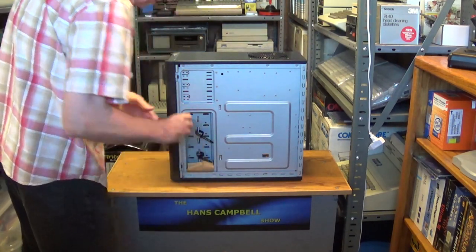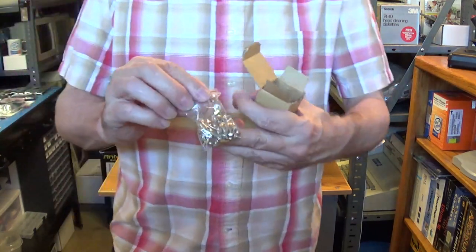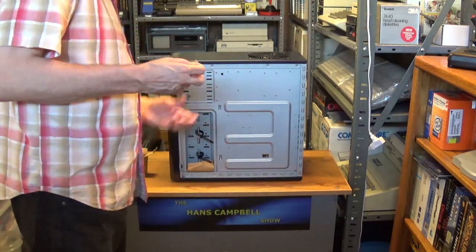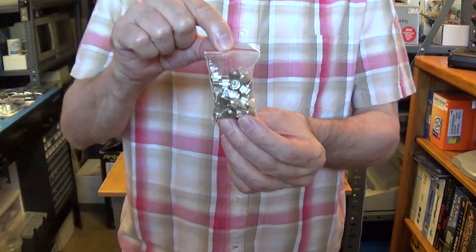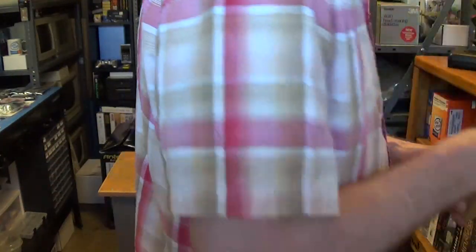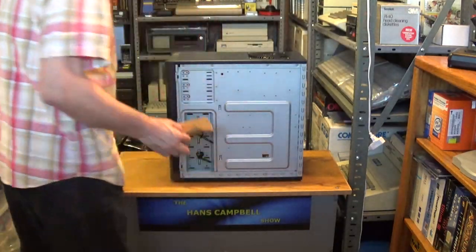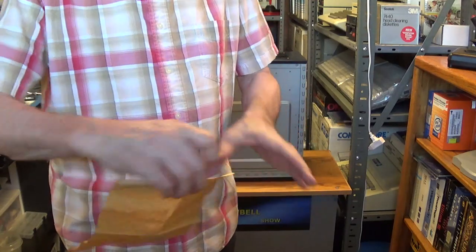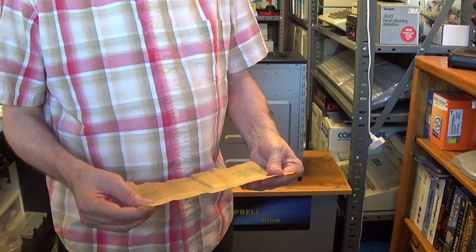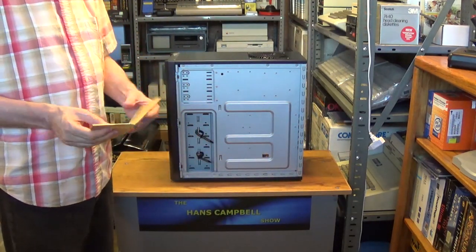Over here there's a little box containing your standoffs and your normal size screws. You also get a bag full of large thumb screws - or finger-tight screws, whatever you want to call them. And this paper is a versatile corrosion inhibitor, I guess to keep the case from rusting or oxidizing. I'll put that in the box.